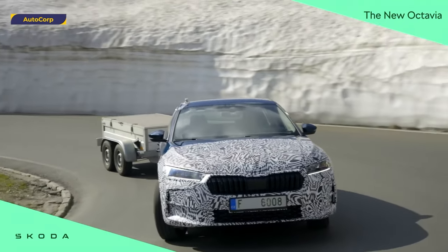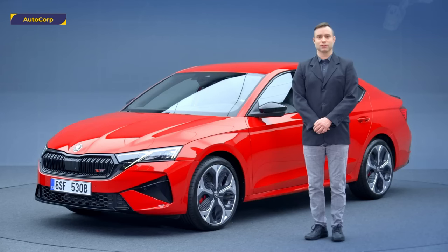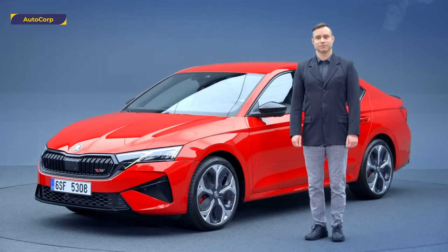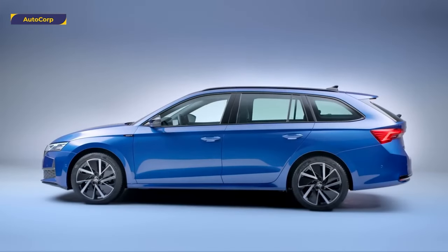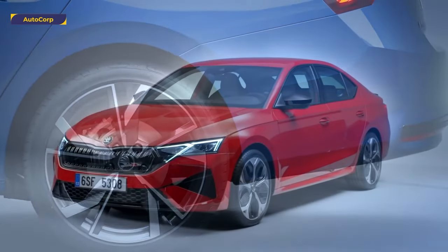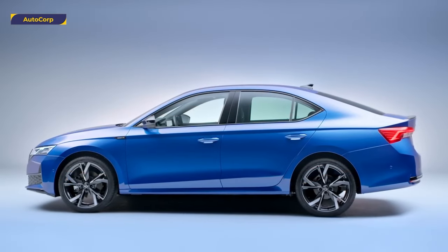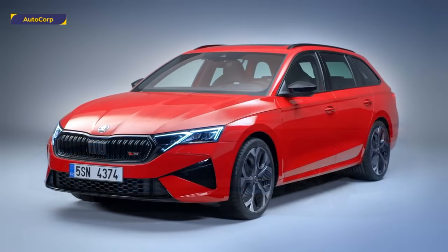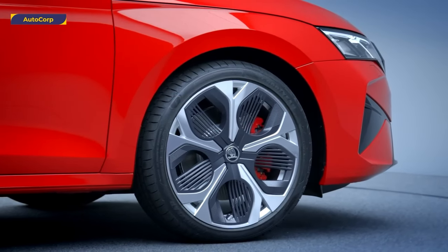The new Octavia RS also comes with an improved control system for the front axle limited slip differential for even better traction. The new model's look is enhanced by three new alloy wheel designs, complementing both the classic and aerodynamic wheel options. The new 19-inch alloy wheel can now be ordered for the first time for the Octavia with a large design aerodynamic cover.